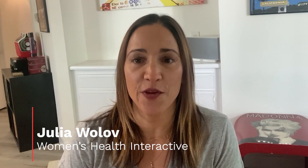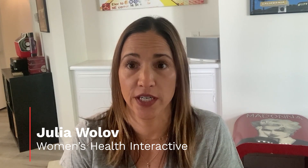Hi, I'm Julia with Women's Health Interactive and today I'm going to be telling you about Love Honey packaging. What does it look like and is it discreet?